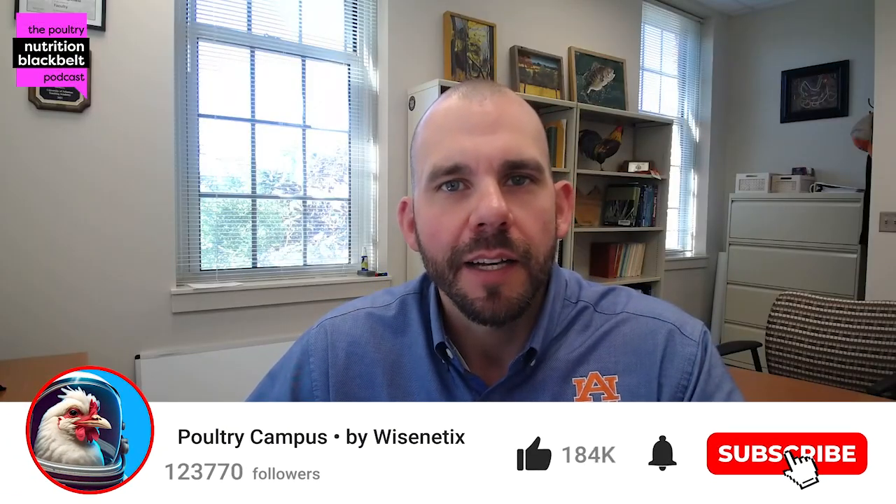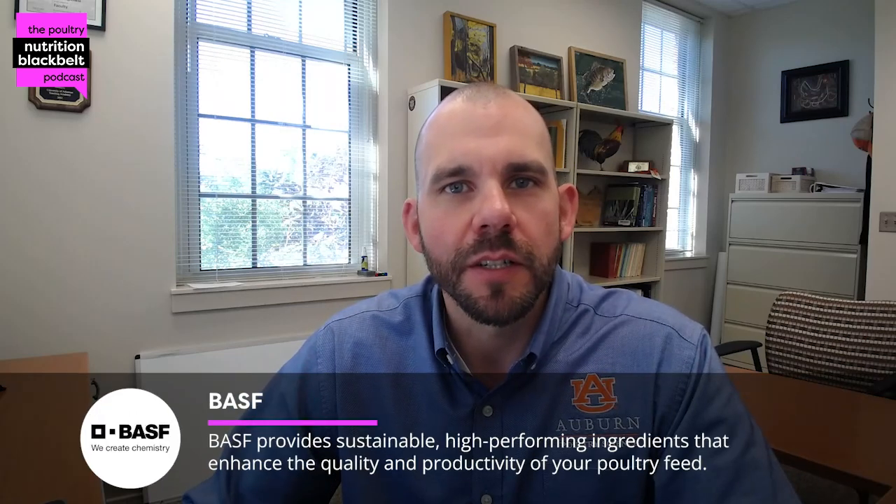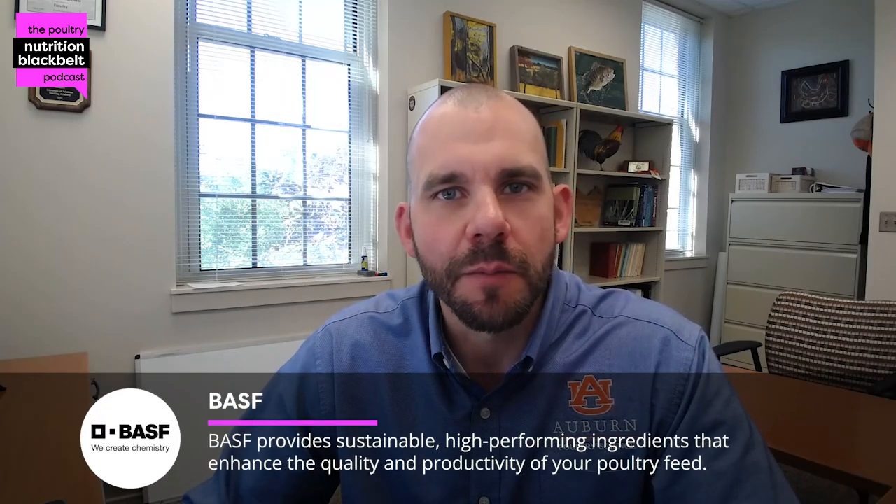Hello everyone, welcome to another episode of the Poultry Nutrition Black Belt Podcast. My name is Sam Rochel. I'm an Associate Professor of Poultry Nutrition at Auburn University and one of the co-hosts of the show. We work to bring you the latest in poultry nutrition research and trends in approximately 10 minutes or less.